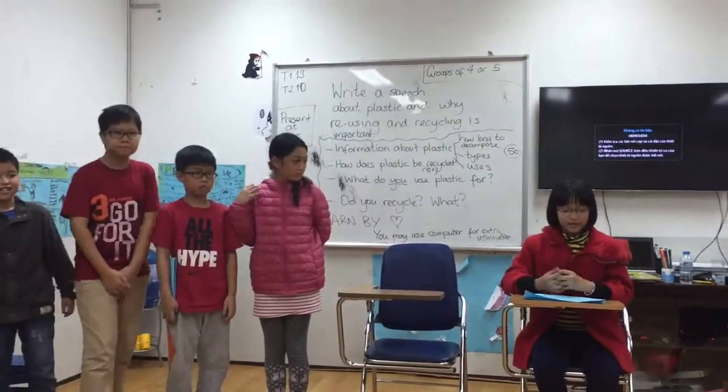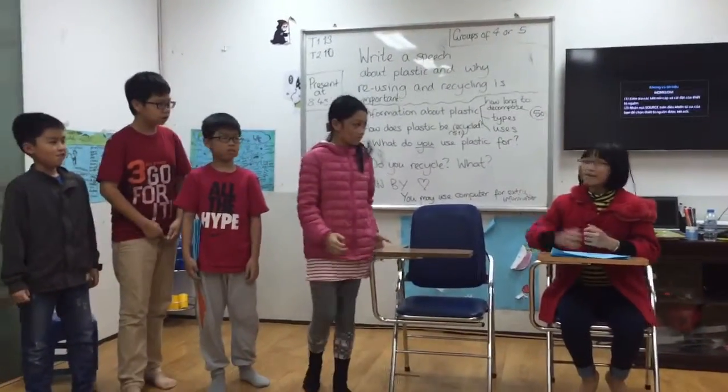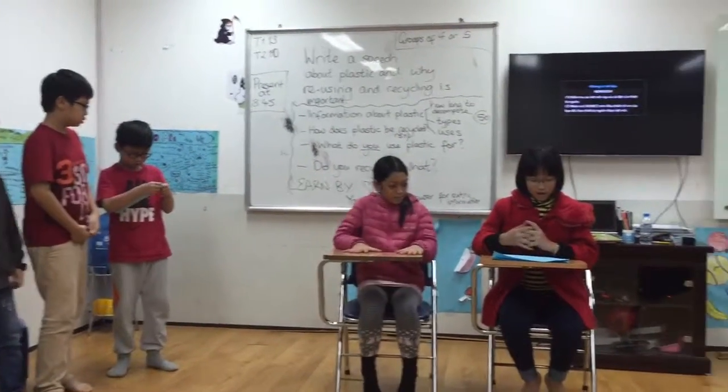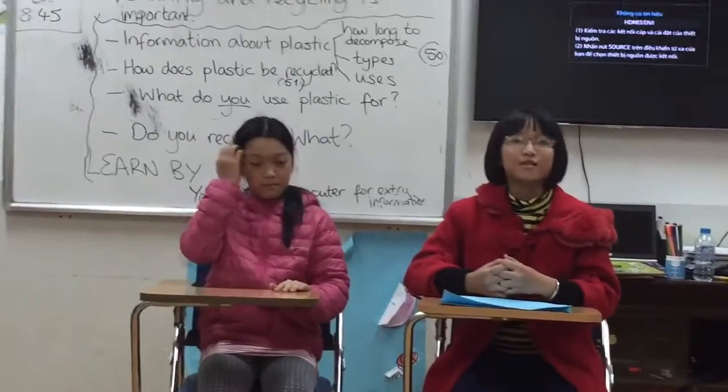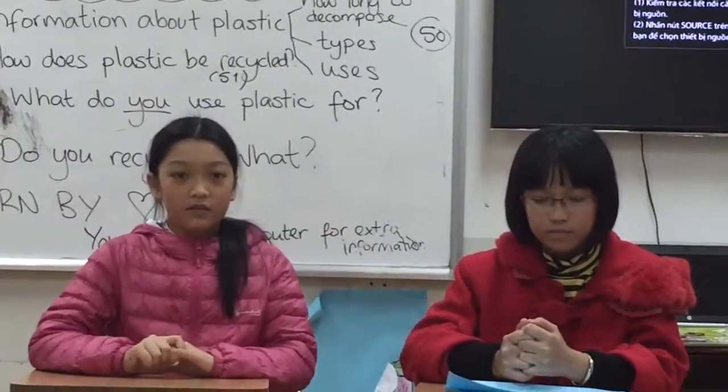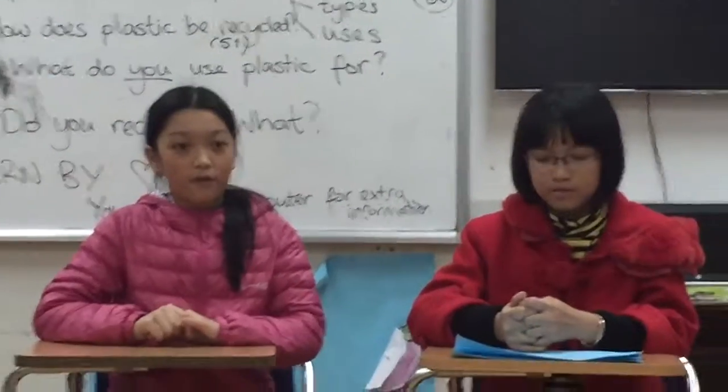First, there is the first question. Ms. Lisa will answer. How long does plastic take to decompose? It takes 150 years for plastic to decompose.